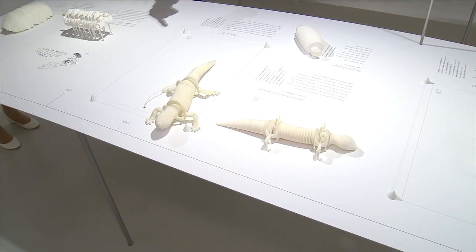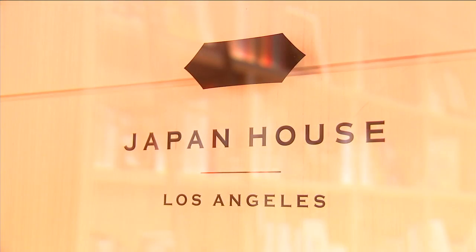It has a sensor where it knows when somebody gets close — it says it's blue. The name is simple: Japan House.